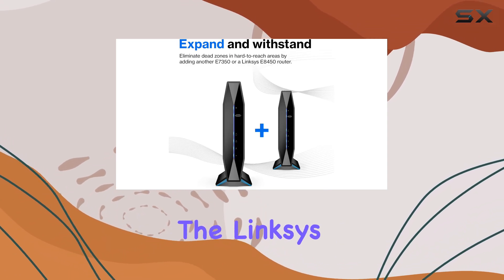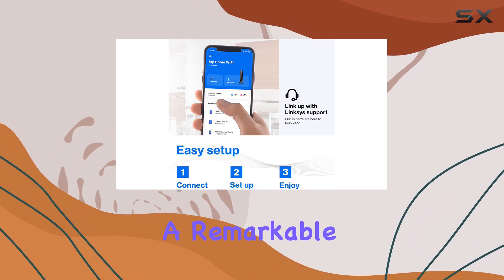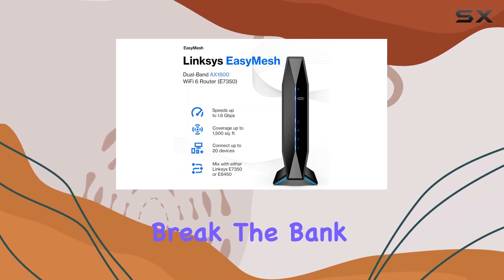Currently, the Linksys AX1800 is available at one of the lowest prices we've seen for a dual-band router, with a remarkable 58% discount. This makes it not just a high-performing option, but also one that won't break the bank.